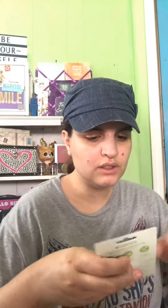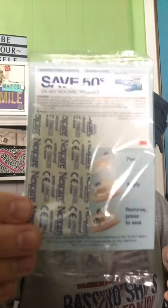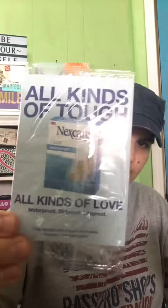The next thing is this — I'm not exactly sure how to use these, but maybe one day. The next item is this Band-Aid.